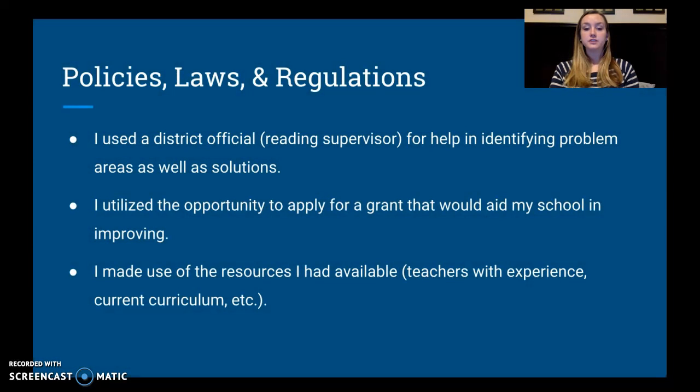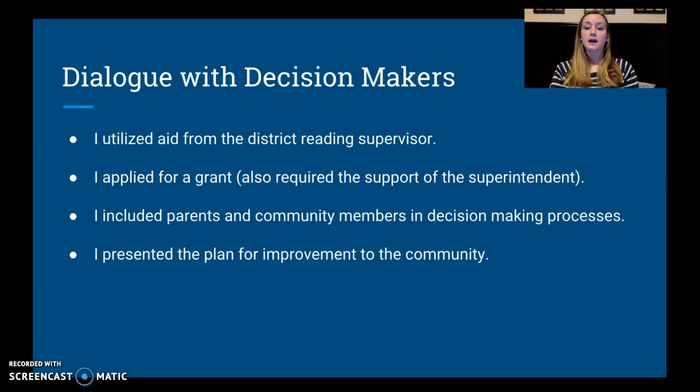Regarding policies, laws, and regulations: I used a district official — the reading supervisor — to help identify these problems, and I utilized the opportunity to apply for a grant, making district grant application policies relevant. I also made use of available resources — experienced teachers and current curriculum. Sometimes you're regulated and boxed into a curriculum in a district; instead of just throwing it out, I want to look at it first, and if we need to advocate for a change, that may have to go through the district. I also engaged with decision makers outside the building, including the district reading supervisor and the superintendent for the grant application, and included parents and community members throughout every step of the decision-making process.